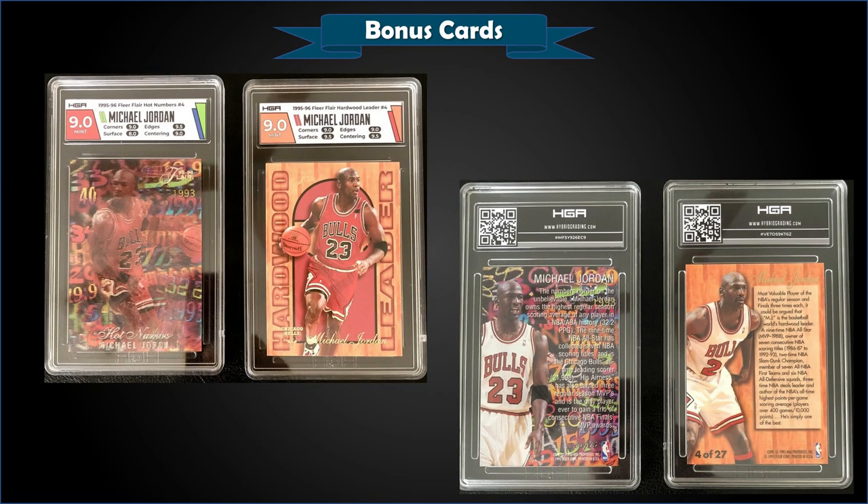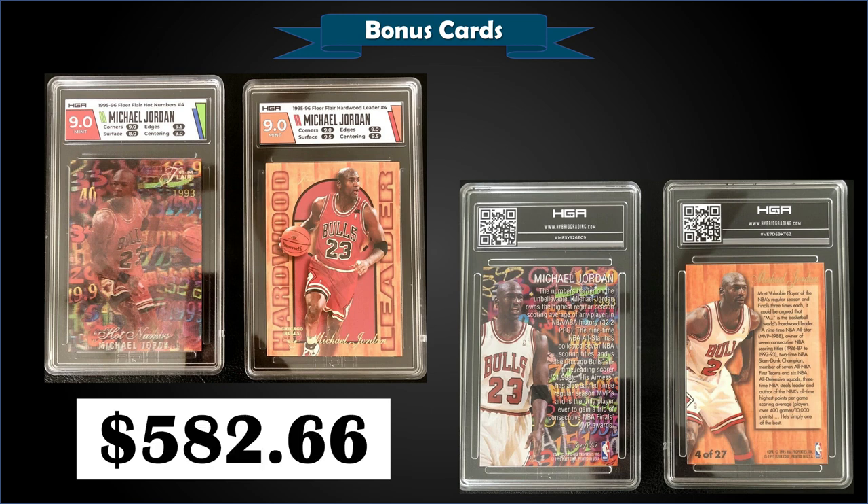From 1995 Flair, we have a two-card lot of Michael Jordan — the Hardwood Leader and Hot Numbers inserts — both graded mint HGA 9, sold at auction for $582.66. Hot Numbers sub-grades: 9.5 for edges, 9 for corners and centering, and 8 for surface. Hardwood Leader: 9.5 for surface and centering, 9 for corners and edges. Mint PSA 9s sell for around $900 for the Hot Numbers and around $50 for the Hardwood Leaders. Hot Numbers were inserted one in 36 packs in Series 1; Hardwood Leaders was a 27-card set inserted one per pack — so the Hot Numbers is definitely where the value is.